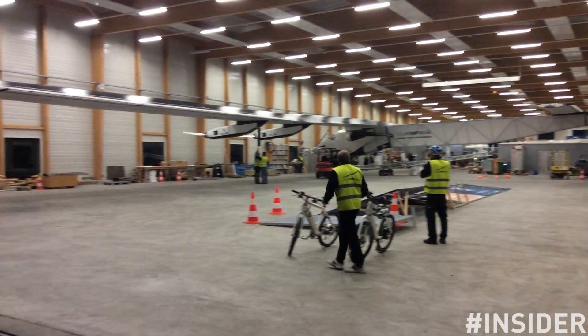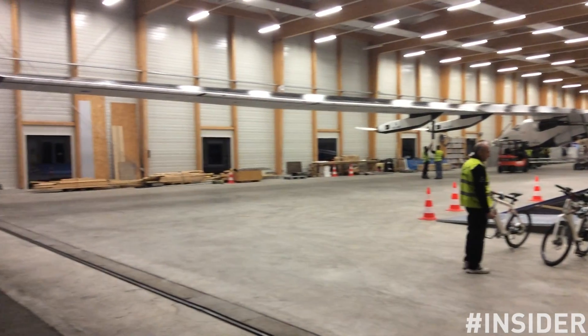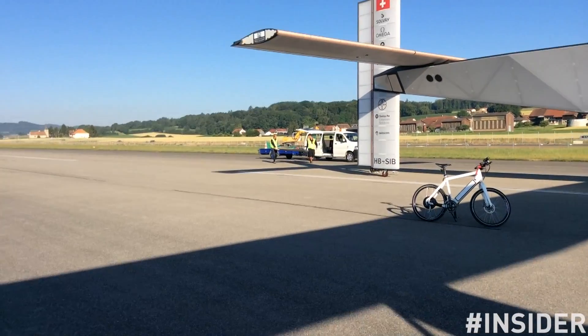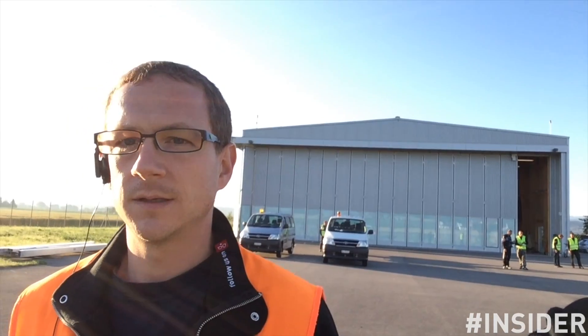We have seen sometimes on the runway, which is on my back, that there are cyclists. Can you explain a little bit what they are doing? We have an electrical bicycle and a catching crew. The goal is to grab the handling mast behind the wing of the aircraft so it stays level.